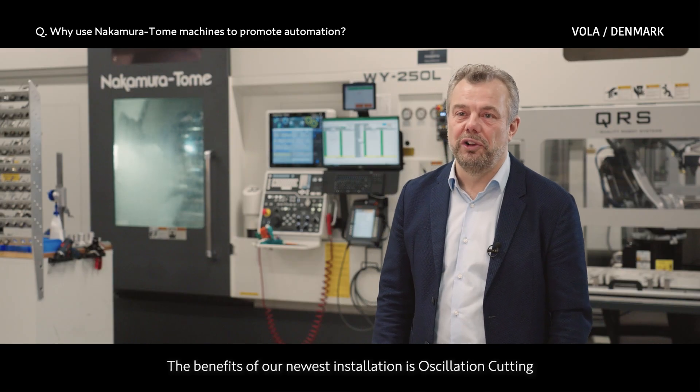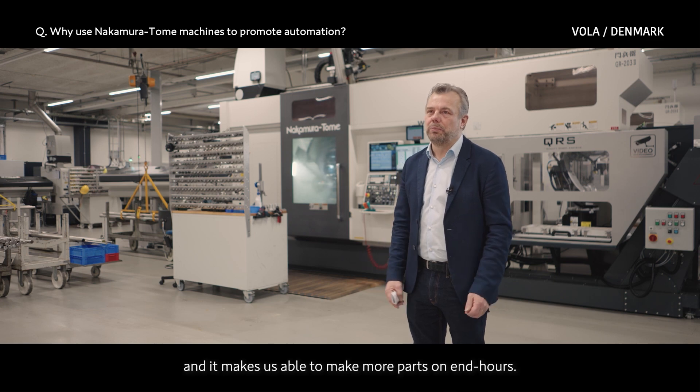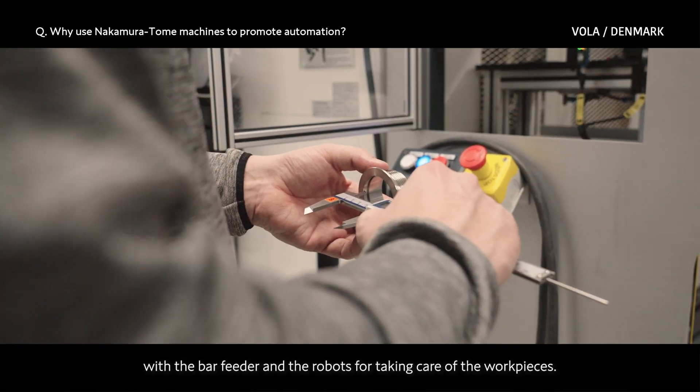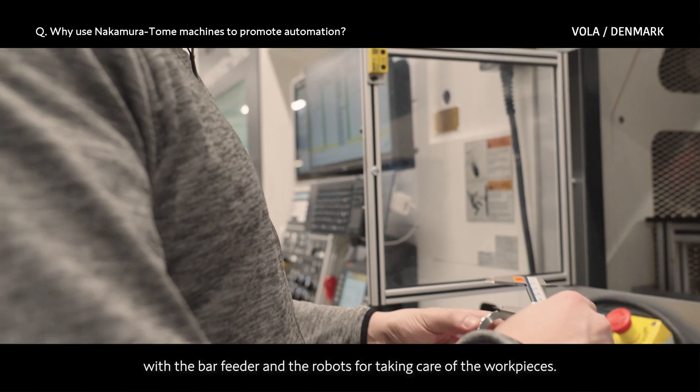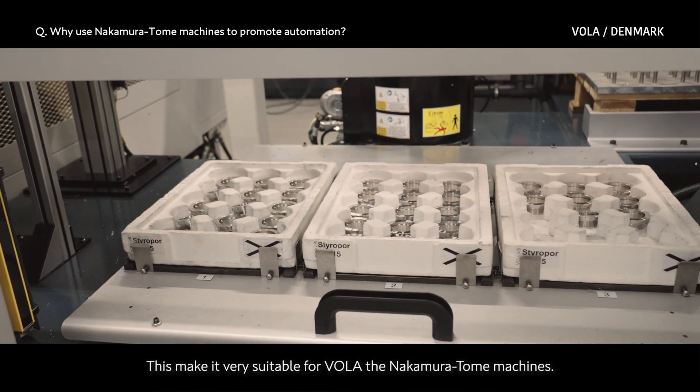The benefit of our newest installation is the oscillation cutting — it makes us able to run more unmanned hours. All our Nakamura machines, with the bar feeder and the robots for taking care of the work pieces, this makes the Nakamura machines very suitable for Vola.